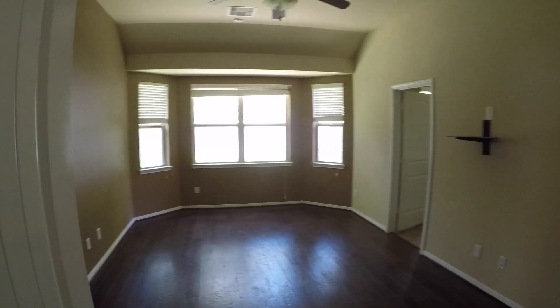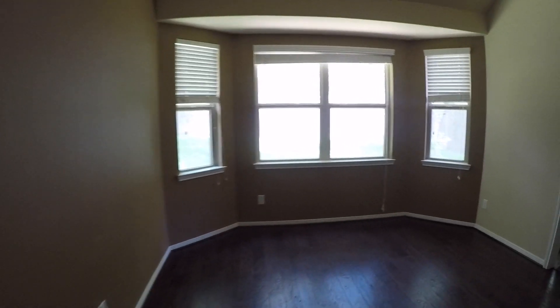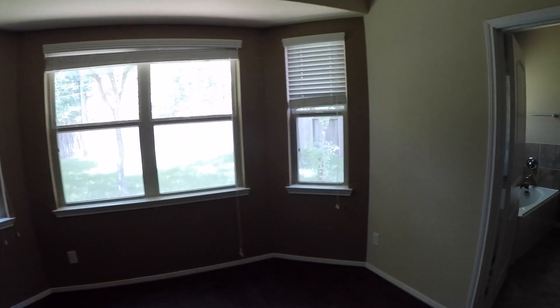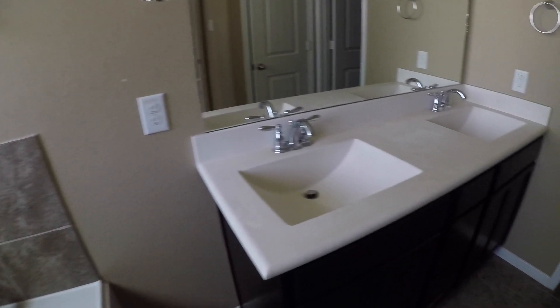A big perk is the master bedroom is right off of the main living room. It has wood floors, which are very nice. The room really doesn't need anything, maybe a little touch-up paint. The master bath has the perk of a big garden tub as well as a separate shower — a nice perk. There are also dual vanities in the master bath. Then we have a nice-size master walk-in closet and a water closet.